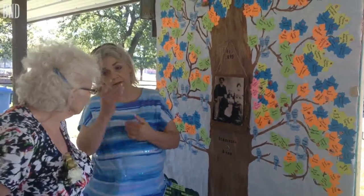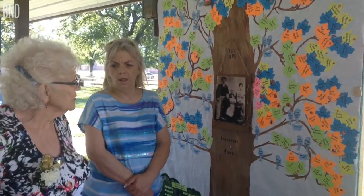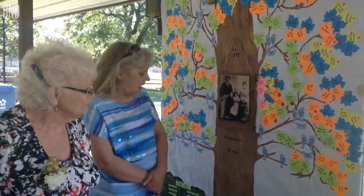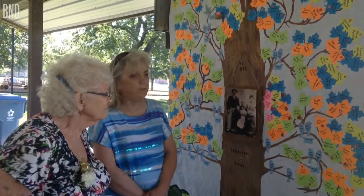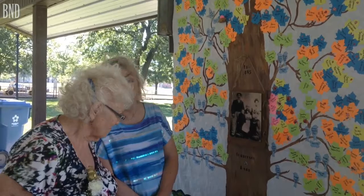Each one of them is a different color — each generation is a different color. The kids from the original bird would be green, then their children would be orange, then their children would be blue, then it goes yellow and pink.